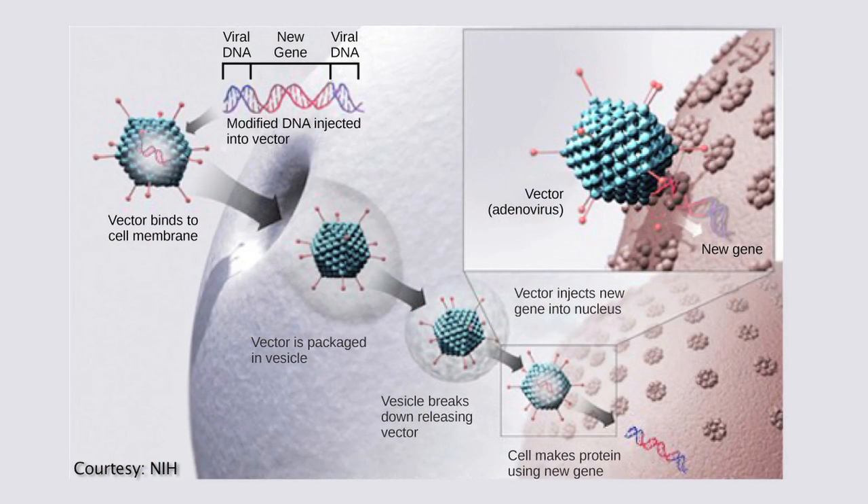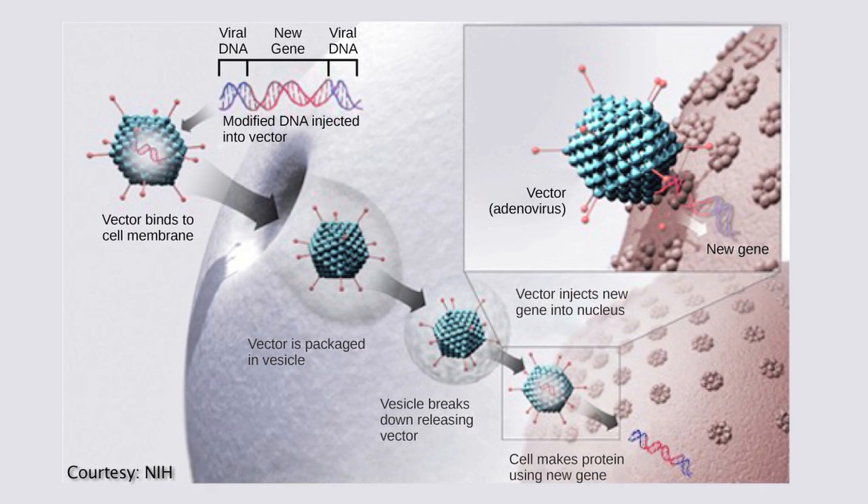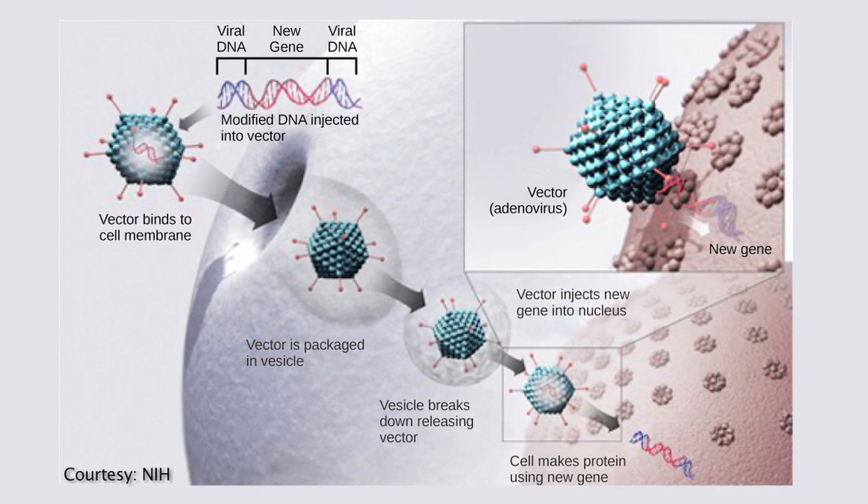This is a different way of thinking about medicine: to make a vector that goes into the body and teaches it how to make the medicine it needs. There's a whole new resurgence of interest in this kind of medicine, and there are very few facilities capable of making them in accordance with Good Manufacturing Practices.